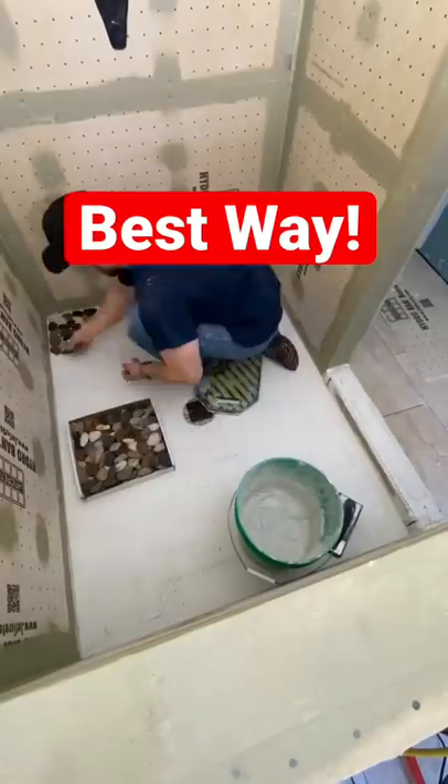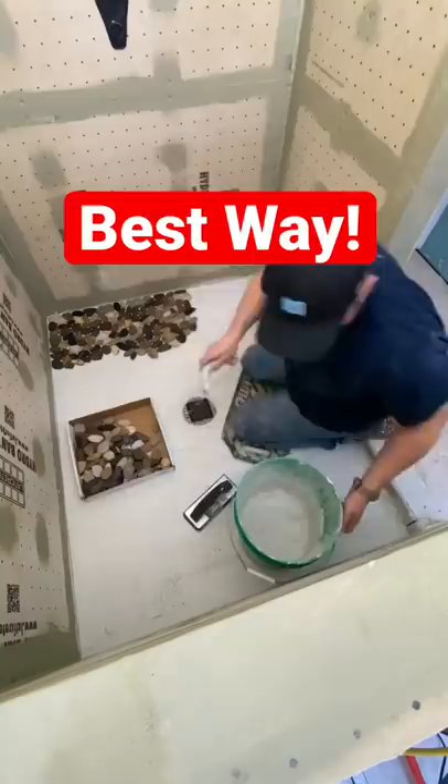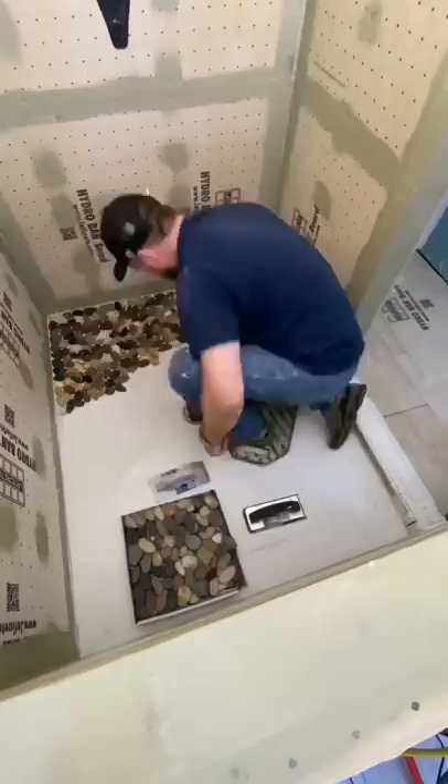What if I told you that this is the best way to set Riverstone mosaic in your shower? I know many of you guys will push back saying, oh, he's paid by the hour. No way.